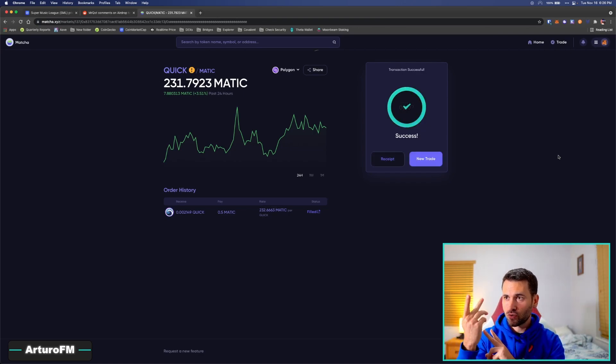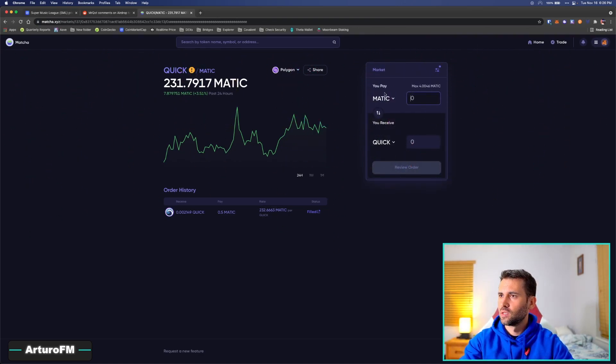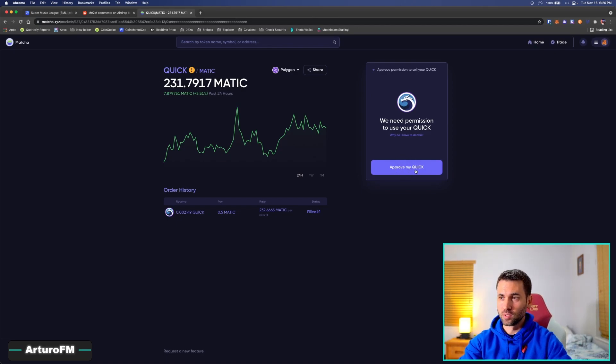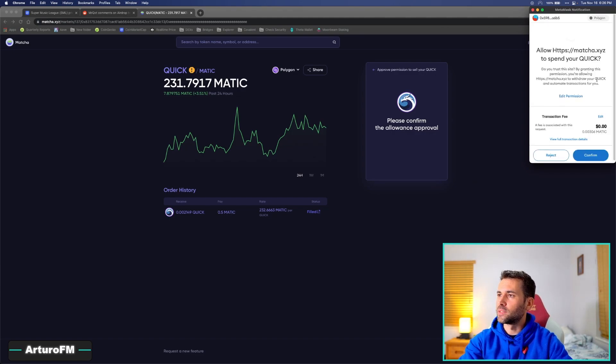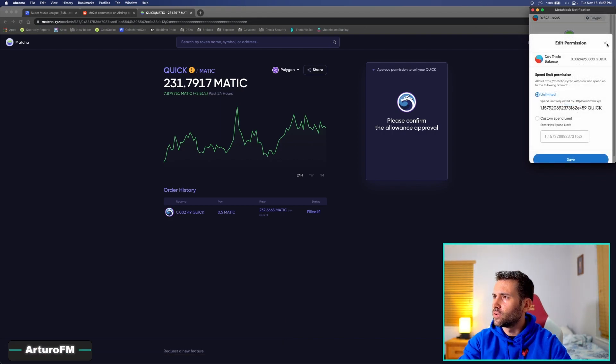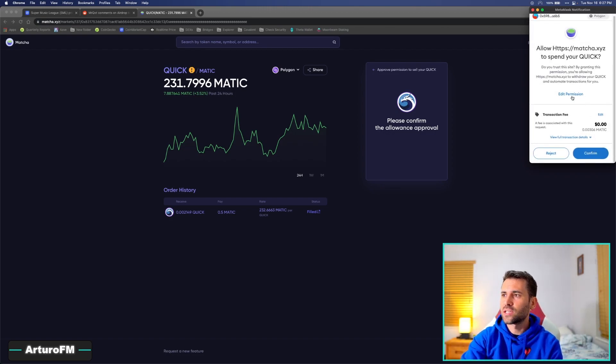Now when I try to trade it back, I'll sell this coin for MATIC and review the order. It's going to ask me for approval. I click approve and look what happens — it says 'Allow this website Matcha to spend' and by default it sets the amount to unlimited. You're basically allowing this website to spend an unlimited amount of this coin from your wallet, and most people just confirm without even looking.